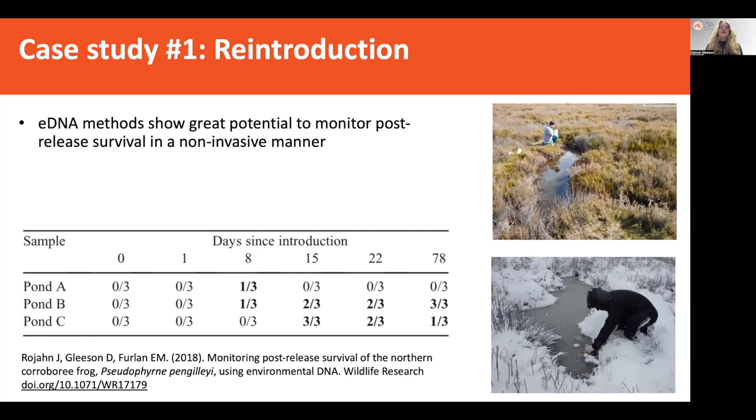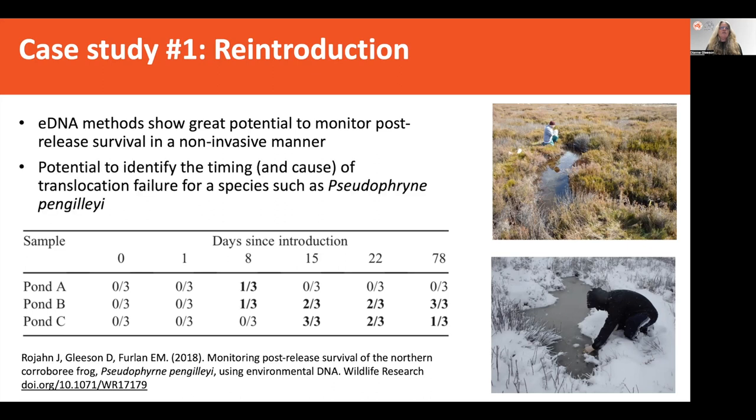So we developed an eDNA method because it showed really good promise to be able to monitor post-release survival in a non-invasive manner. After developing a specific assay for the northern corroboree frog, we went and monitored some of the post-release sites. Here's an example of some of the ponds that we were looking at and the time since their reintroduction, with three samples taken from each site.